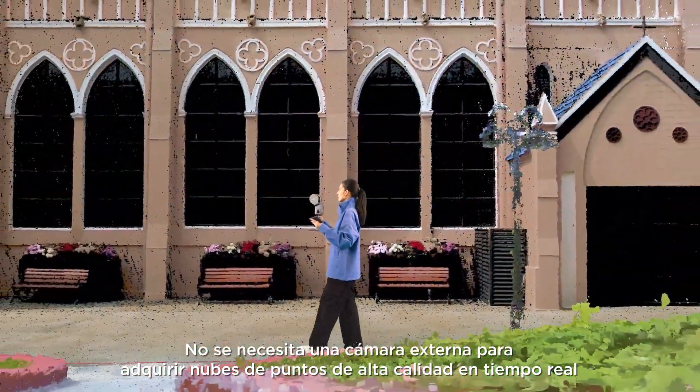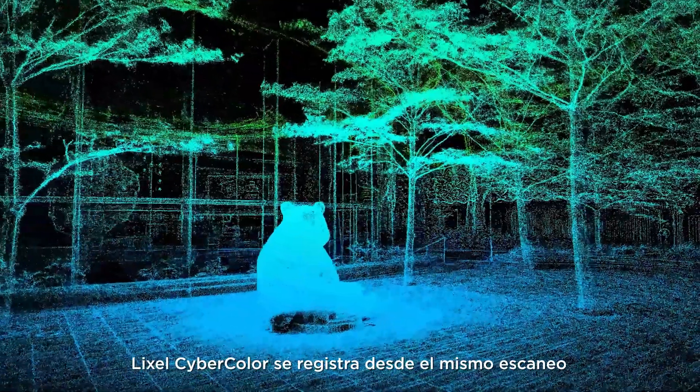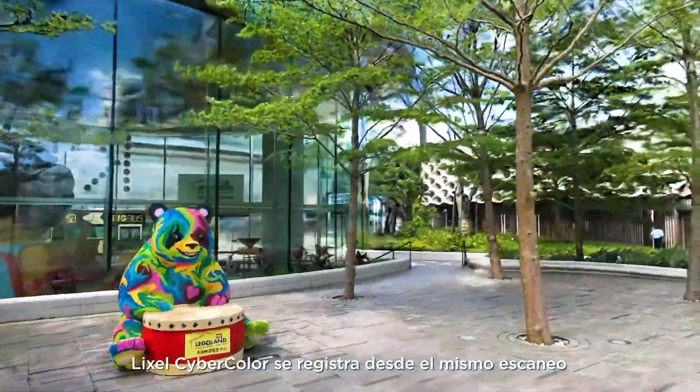No external camera is needed to acquire high-quality point clouds in real-time — LikeSol CyberColor output from the same scan.